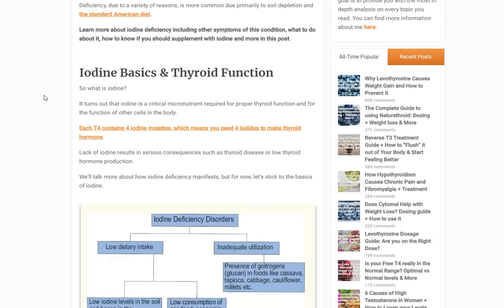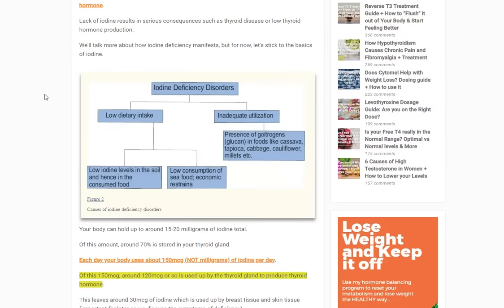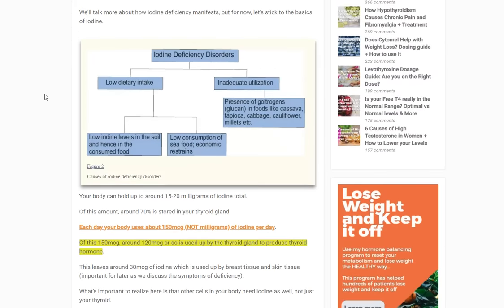Every year since the year 2000, the average intake has decreased compared to the 1970s. People used to consume around 200 micrograms of iodine per day; now that's down to about 110. Your body holds around 15 to 20 milligrams of iodine in total, and about 70% of that is stored in your thyroid gland.